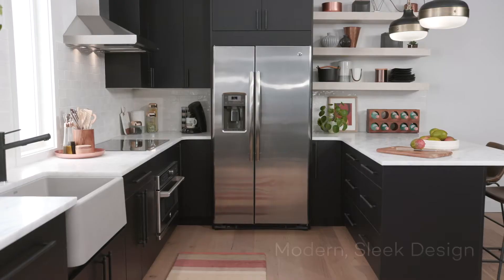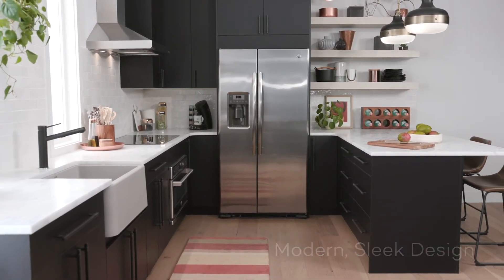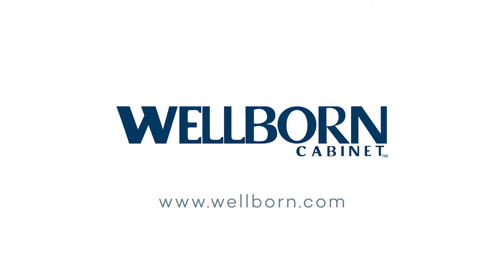This sleek and modern kitchen is designed with Wellborn Cabinet's Aspire Full Access Frameless line. For more information on our products, please visit www.wellborn.com.